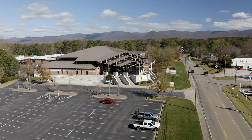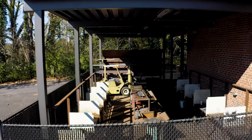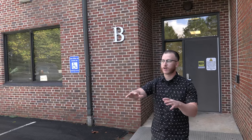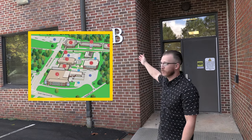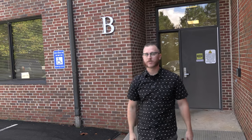Hi, my name is Callahan Robertson. I'm one of the welding instructors here at the Appalachian campus for Chattahoochee Tech. Today we're going to walk in and take a look at the welding lab. This is the parking lot area — this is where you should park, right here outside of building B. Come on in and I'll show you where the lab's at.